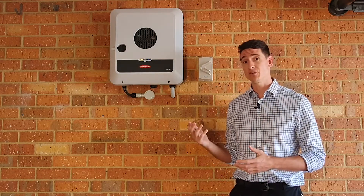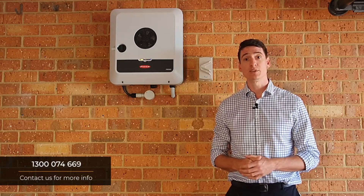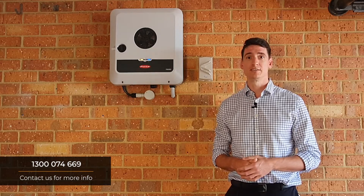If you would like more information on the Fronius system with the BYD or otherwise, please get in contact with us directly on 1300 074 669. Thanks.